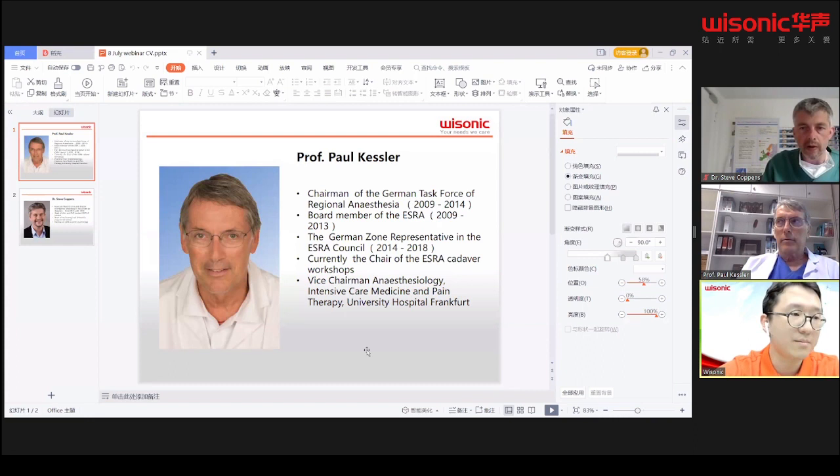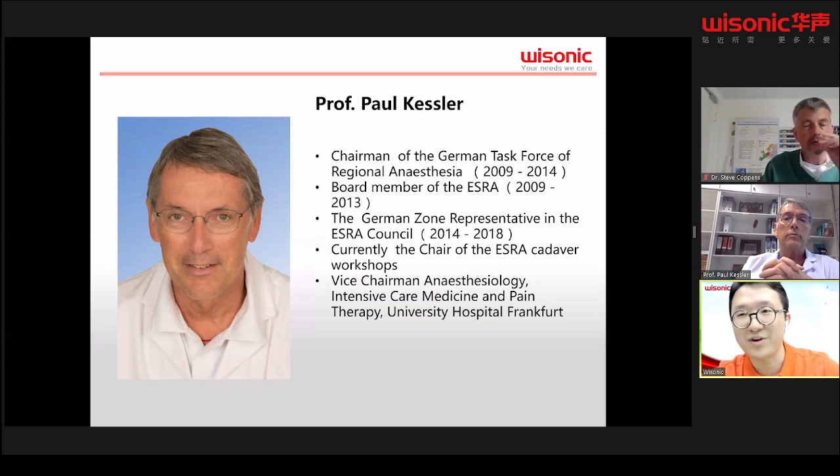Professor Kessler is a member of many national and international societies of anesthesia. From 2009 to 2014, he was chairman of the German Task Force of Regional Anesthesia. From 2009 to 2013, he was board member of the ESRA, and from 2014 to 2018, he was Germany's representative in the ESRA Council. He is currently the chair of the ESRA Cadaver Workshops. Welcome, Professor.